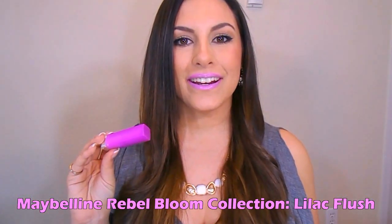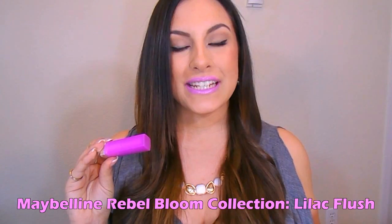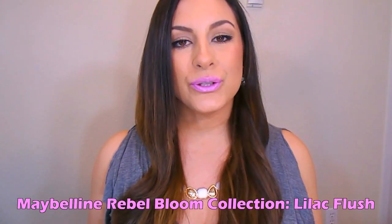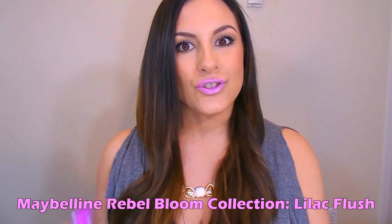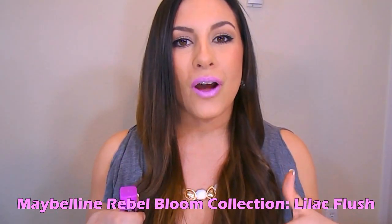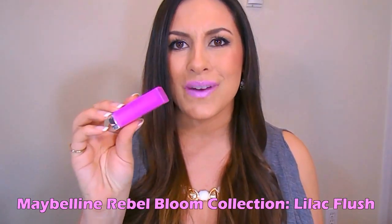All right, you guys. So this is the first shade right here. This is from the new Maybelline Rebel Bloom Collection, came out in 2015, and this is in the shade Lilac Flesh. I feel like this is a great way to be introduced to the purple lipstick family because it is more of a lilac color. It still has a lot of pink in there, not just straight purple. I know it can be a little bit intimidating on its own, but paired with a deeper mauve lip liner, this is beautiful. I'm just obsessed with this. I love it so much.